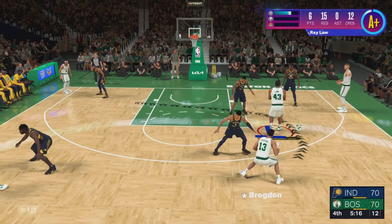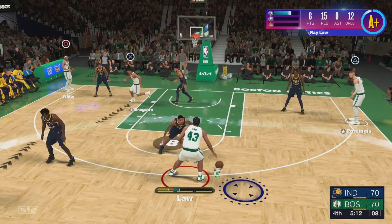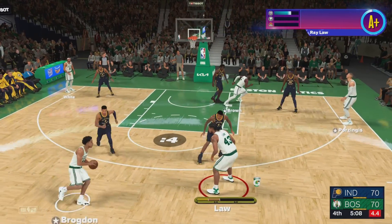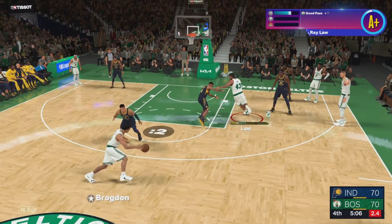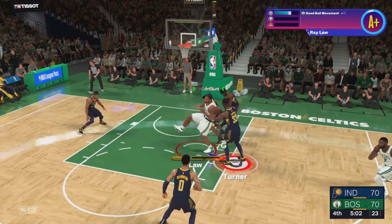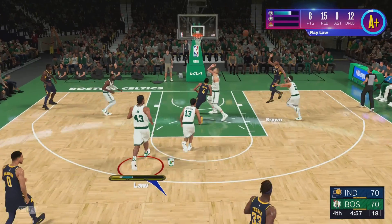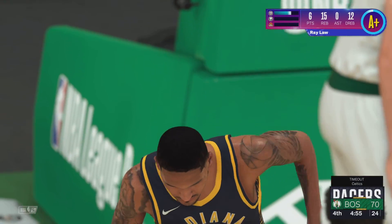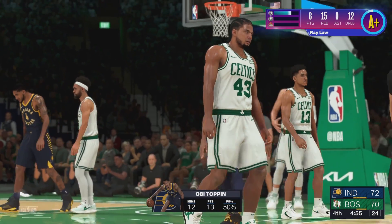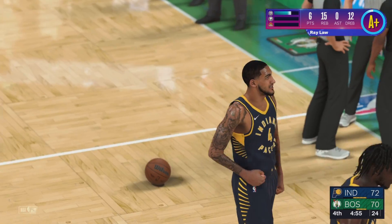Brogdon the pass to Brogdon. MP outside. There's the pass to Brogdon. Over Halliburton — shot by Brogdon, no good. Defense made an impact right there, definitely got him uncomfortable going up with it. And Toppin throws it down — oh, that's straight TNT, baby. Explosive. He just has that effortless knack for getting inside.